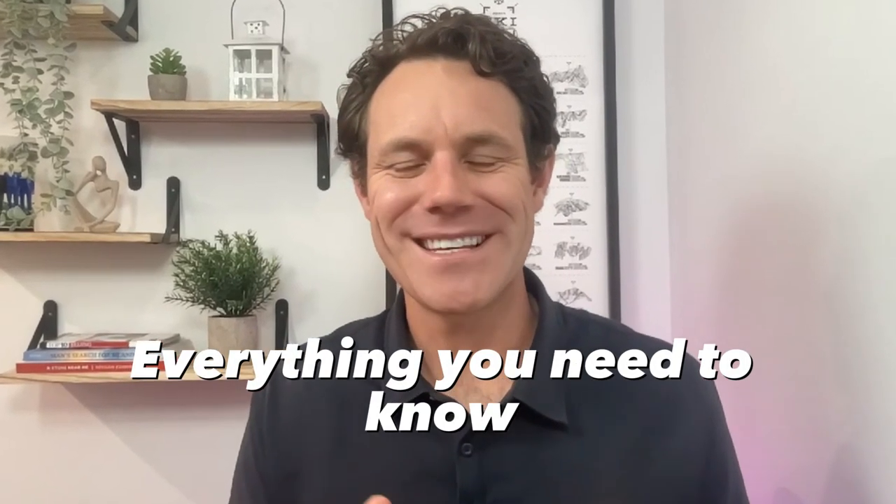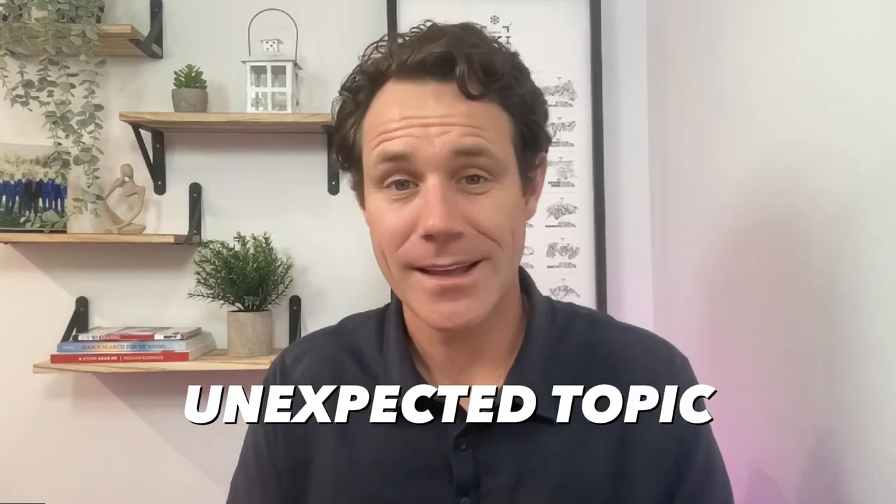Hello, ambitious entrepreneurs. Welcome back to our channel where we deliver everything you need to know about small business. I'm Keegan Edwards. Today, we're breaking down a rather unexpected topic: the pen.